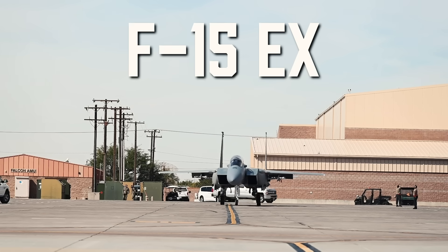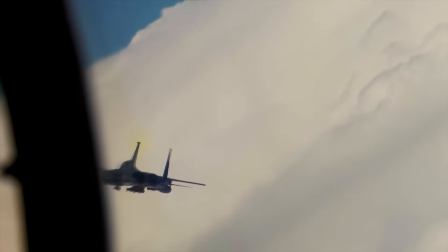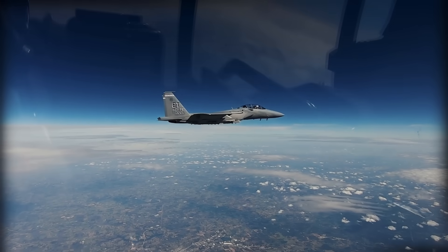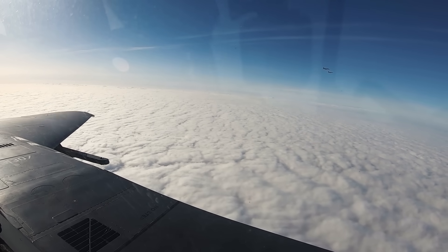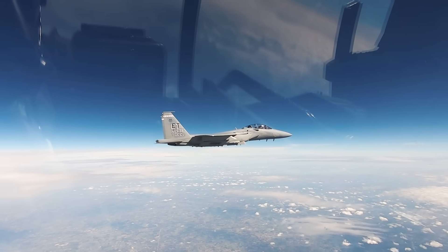This is the F-15EX, also known as the Eagle II, and while it may look familiar, it's anything but a nostalgic throwback. In a world increasingly dominated by hypersonic weapons, evolving air defenses, and growing global tensions, this so-called legacy aircraft might be exactly what the US military needs right now.